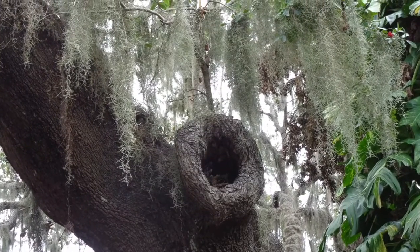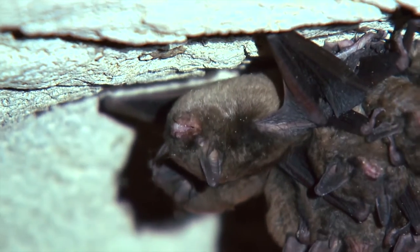Bats may roost in tree cavities, Spanish moss, palm trees, under bridges, or even in caves. However, sometimes they take up residence in buildings.